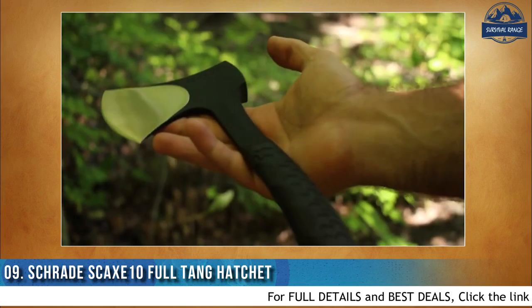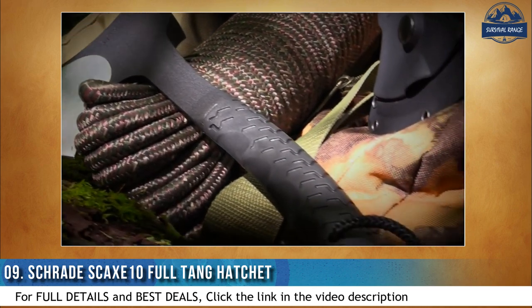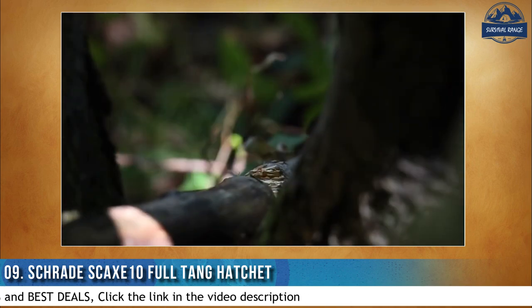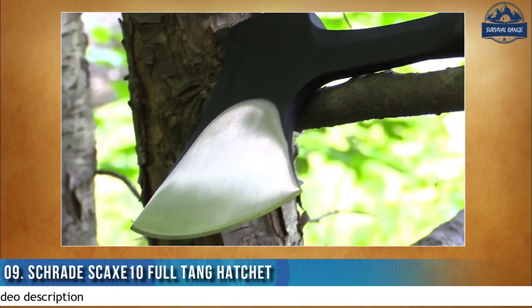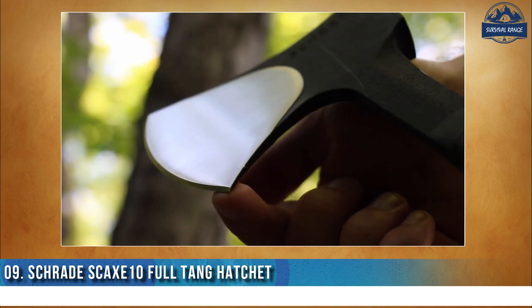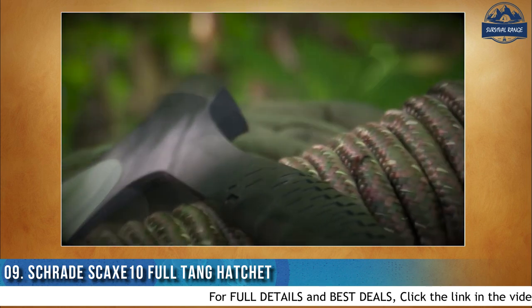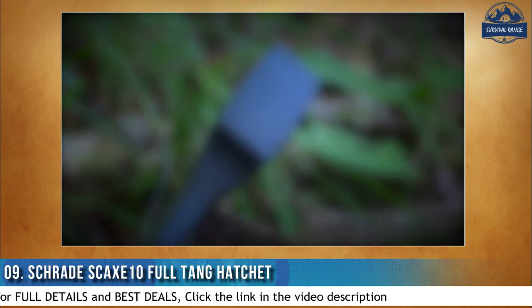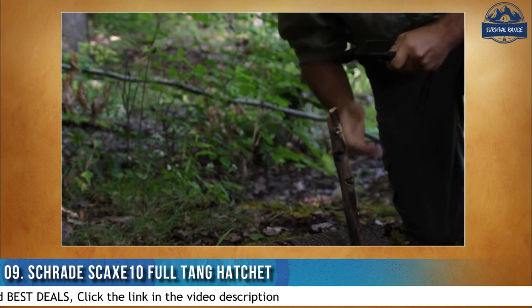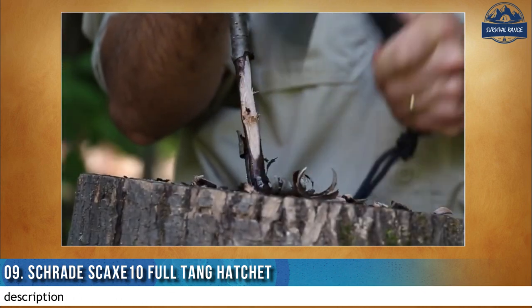The head and handle are forged from a solid piece of 3CR13 stainless steel, polished to a shaving-sharp 3.6-inch stainless steel edge that is both tough and easy to hone in the field. The balance of the hatchet is coated with a handsome powder finish that further protects the tool. An oversized hammer end inhabits the backside of the head and makes short work of crushing, breaking, and pounding tasks, while the pronounced flare of the head from the edge to the hammer makes short work of splitting kindling in the backcountry.